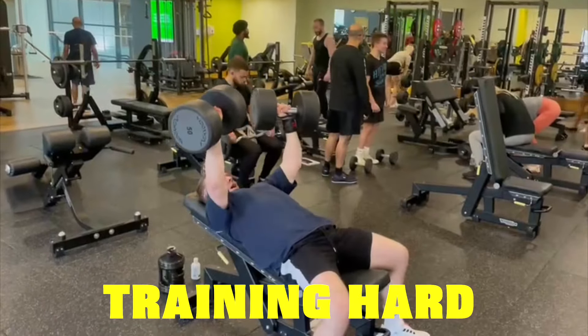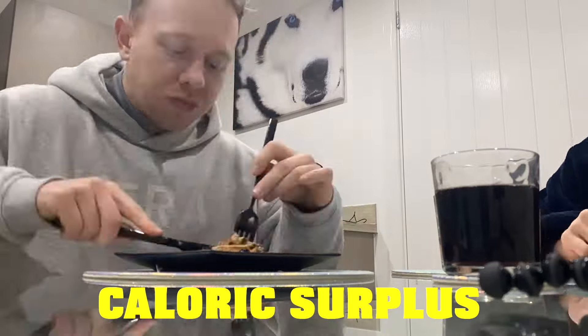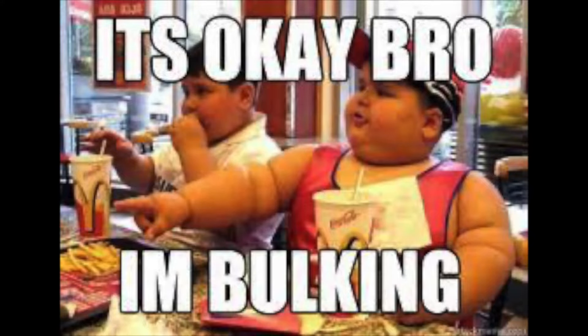Bulking — aka training hard, progressively overloading and eating in a caloric surplus to try and add some more muscle, along with some inevitable fat gain, but we won't talk about that.